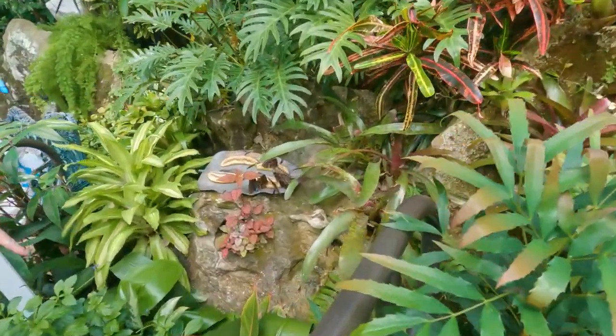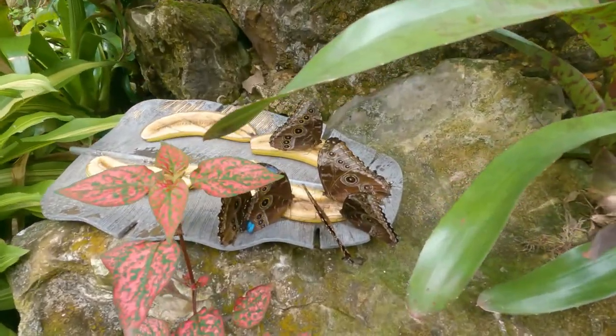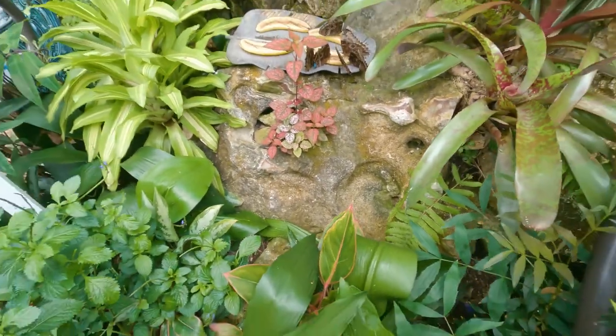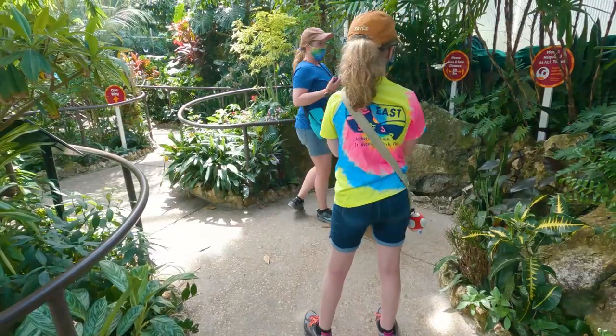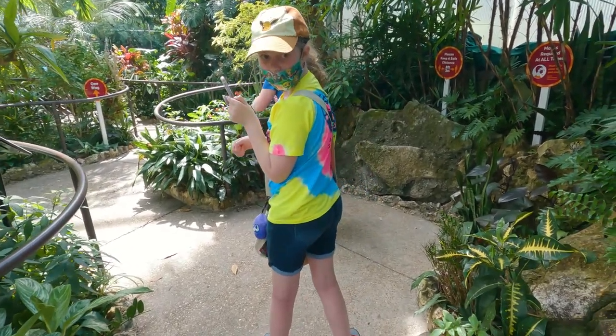He's right down there, Dad. Oh, look at him. There's another one right there. Oh, I see him. You can go back there if you want. Look at him — he's huge. There he goes. There are butterflies all over the place.